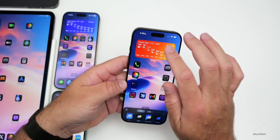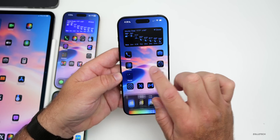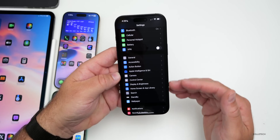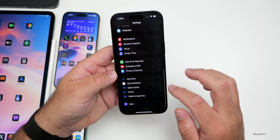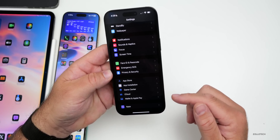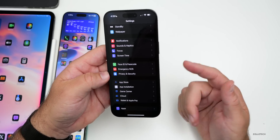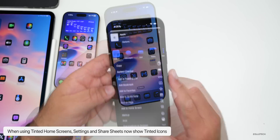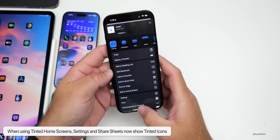If you're using tinted icons on the home screen — press and hold, go to Edit, Customize, then Tinted — it will try to match your wallpaper. Apple has updated this so some icons in Settings are now tinted, including Apple Intelligence, Siri, Game Center, iCloud, Wallet, and Apple Pay. Tinting also now extends to notifications and the share sheet, so icons are tinted when sharing a website or other content.